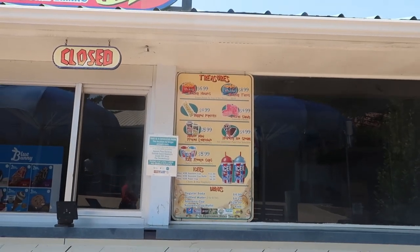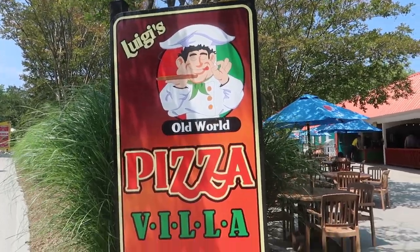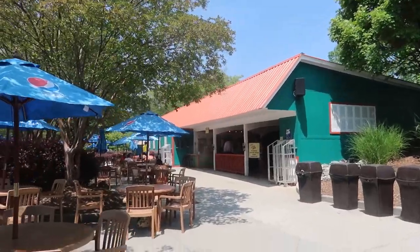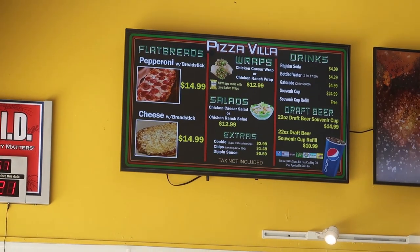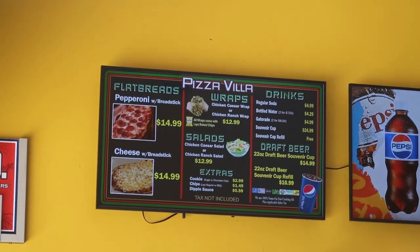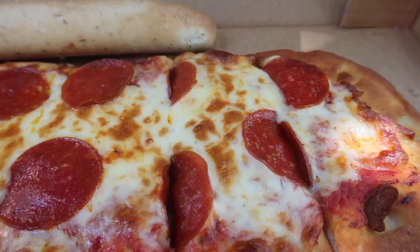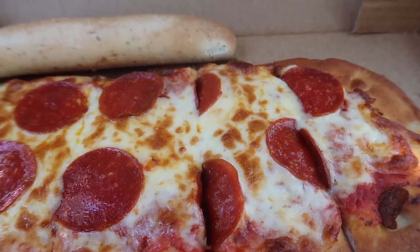Right next door is the Funnel Cake. Down here they have walking nachos, walking tacos, and frozen bananas. Last but not least - and I'd say the best till last because I'm actually getting ready to grab lunch here - Luigi's Old World Pizza. This is definitely my personal favorite place to eat here at Wet and Wild. Prices: pepperoni flatbread is $14.99, cheese is $14.99, and it comes with a breadstick. They also have wraps and salads. They used to have thick crust pizza but changed to this last year - it's pretty good.